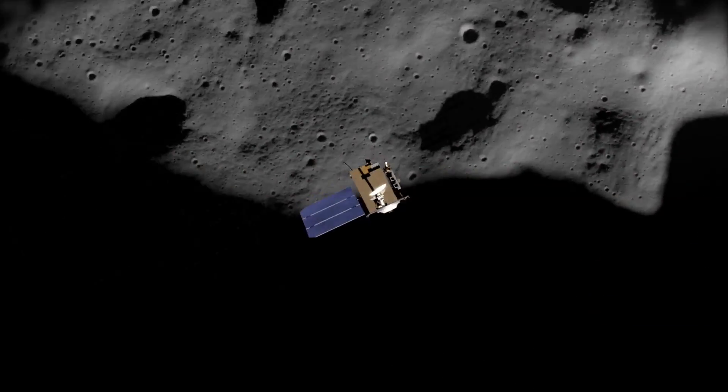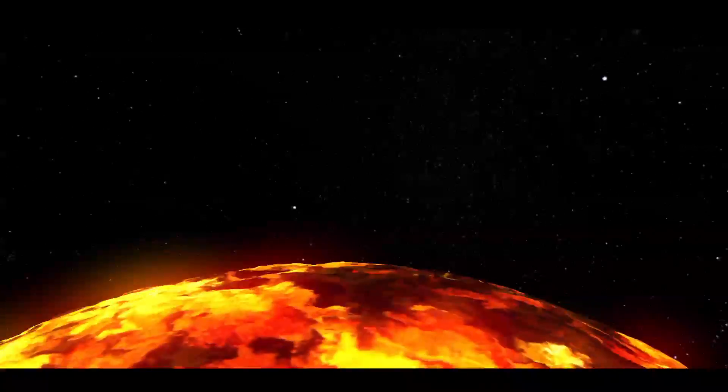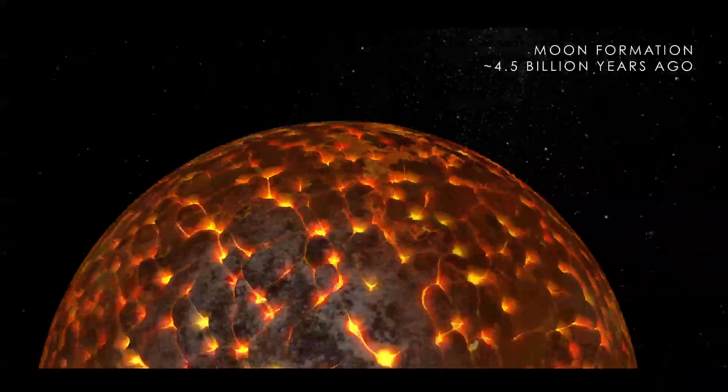Thanks to NASA's Lunar Reconnaissance Orbiter, we now have a better look at some of the Moon's history. The Moon likely started its life as a giant ball of magma formed from the remains of an impact on Earth about 4.5 billion years ago.